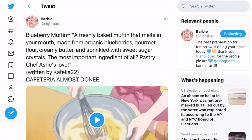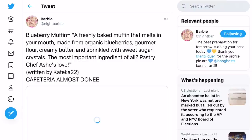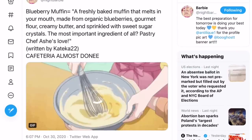Night Barbie has made a tweet after, like, three or four months. It says: 'Blueberry muffin — a freshly baked muffin that melts in your mouth, made from organic blueberries, gourmet flour, creamy butter, and sprinkled with sweet sugar crystals. The most important ingredient of all: pastry chef Asher's love,' written by Cakecart22. Cafeteria — almost done. And you can see there's a little bakery vibe — that's so cute.